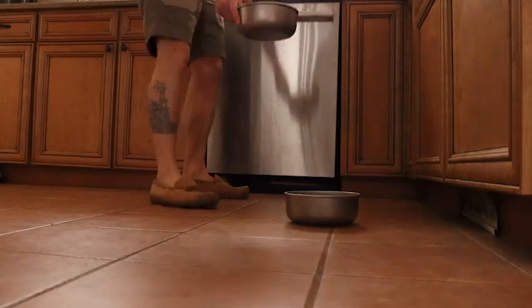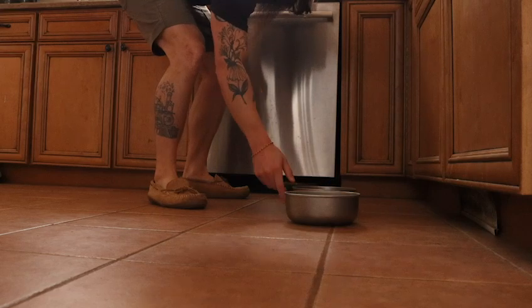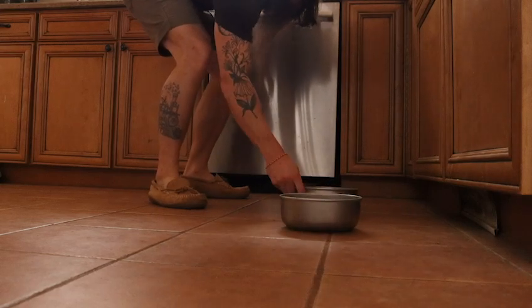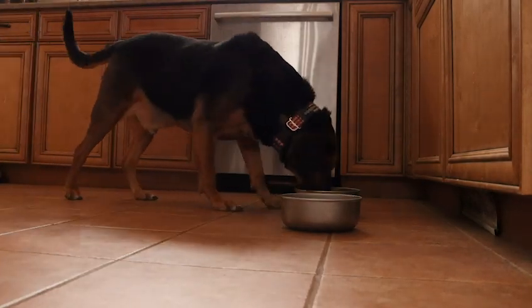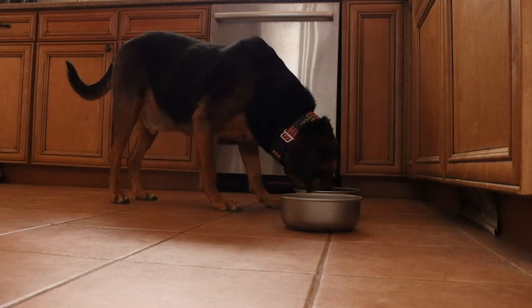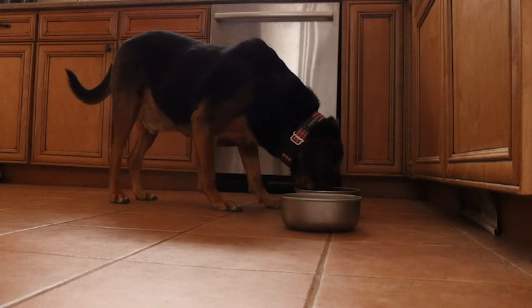Deuce! Want to try some food? So I think it's safe to say that Deuce really liked the first beef mash recipe, and he's kind of a picky eater sometimes, so I'd say that's a pretty good seal of approval.